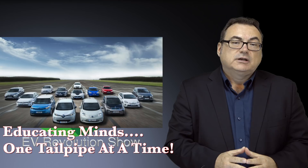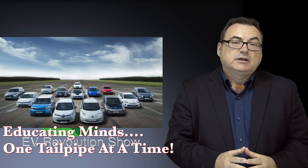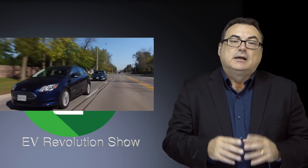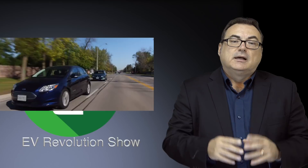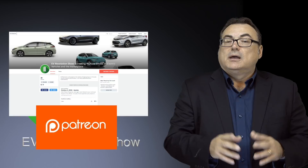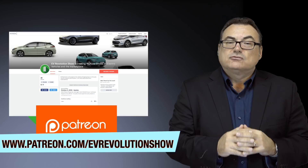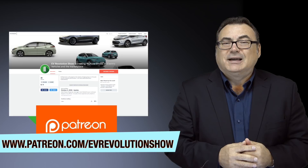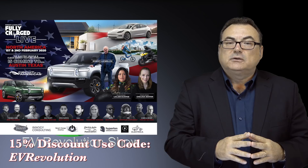That's it for this edition of the EV Revolution Show, Episode 72. Thank you for taking the time and watching. I try to cover the electric vehicle marketplace and its spin-offs from a global perspective. I hope I achieved that goal today. If you haven't subscribed on YouTube, please do. Click that bell to get automatically notified when I upload new shows. I'm humbly thankful for my Patreon supporters — even a cup of coffee a month helps, folks.